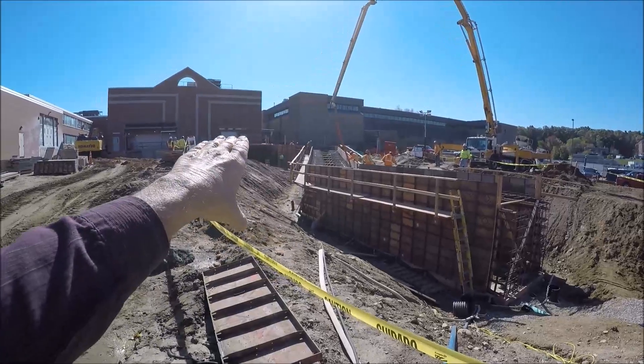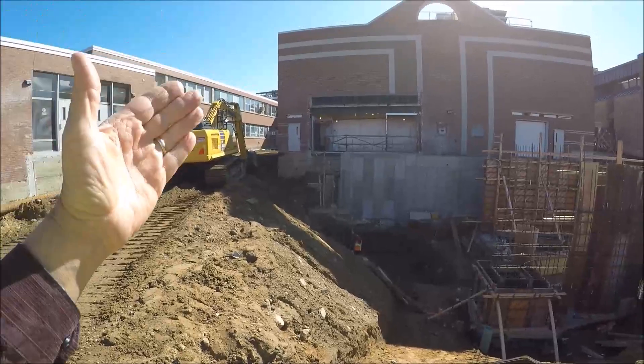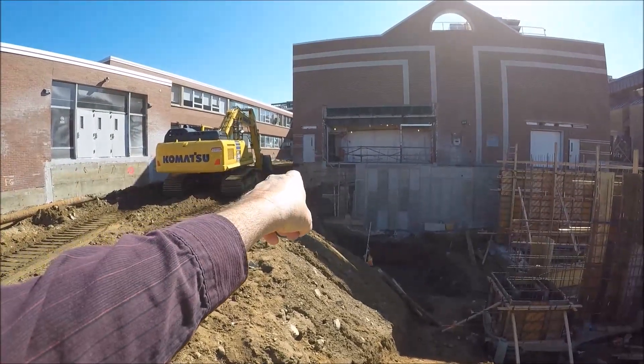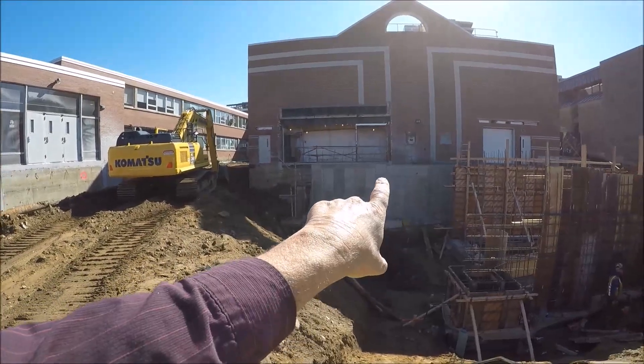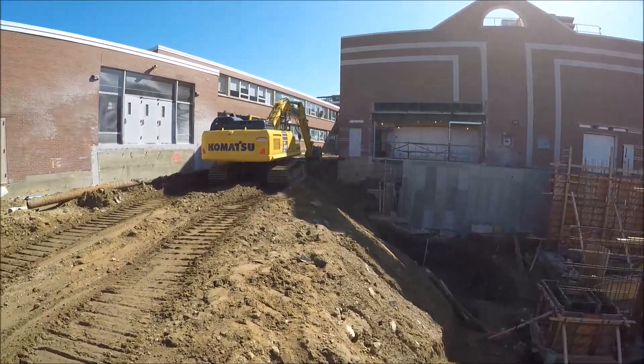We're going to take you up into the only section that has foundation right through here. We're watching the excavator thread the needle on this corner — that's an existing drain line. The basement comes over here and ties into the corner, and that's what he's excavating for right there.